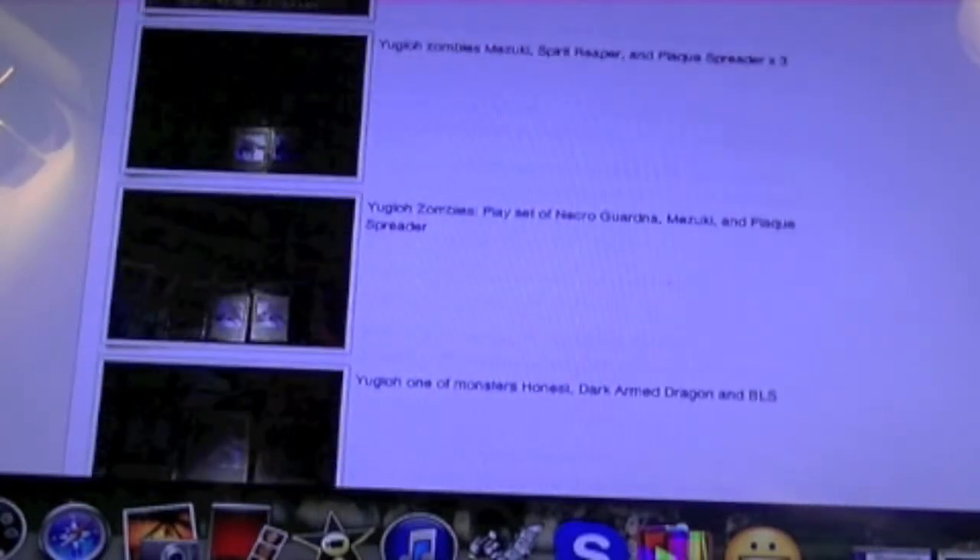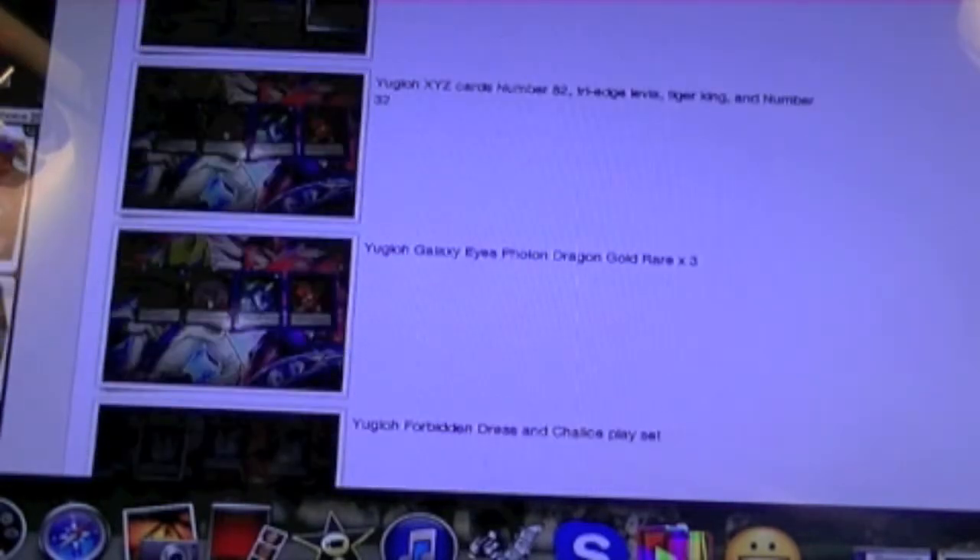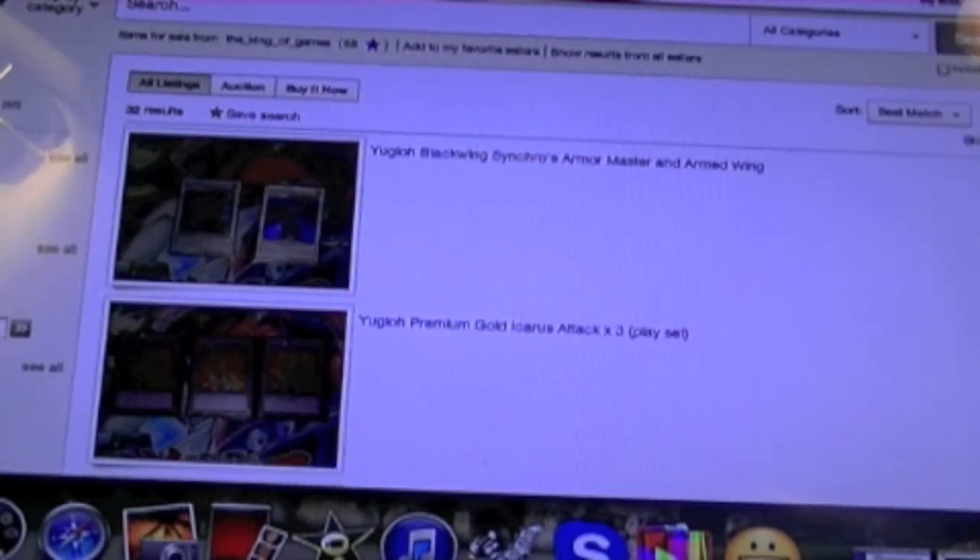This is just something I wanted to do real quickly — show y'all my eBay page and what I've got posted up there. It's all Premium Gold Series stuff right now, and tomorrow night I should add what I pull from my Primal Origins pre-release.